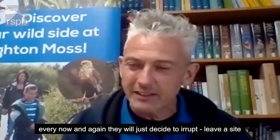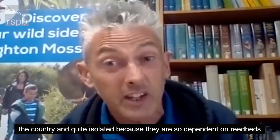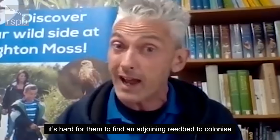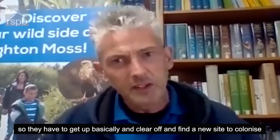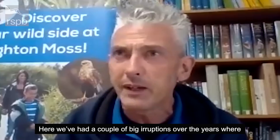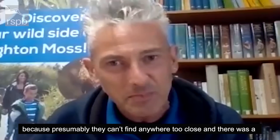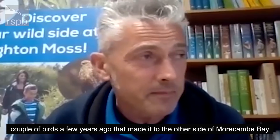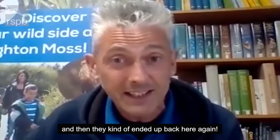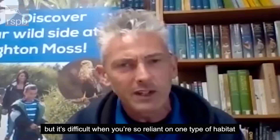Every now and again, they will just decide to erupt — they'll leave a site and go and try to find new areas to colonise. They're quite spread around the country and quite isolated because they are so dependent on reed beds, and reed beds are still quite rare habitats in this country. So it's hard for them to find an adjoining reed bed to colonise. Here, we've had a couple of big eruptions over the years where birds disappear for a while and then come back again, presumably because they can't find anywhere close enough. A couple of birds a few years ago made it over to the other side of Morecambe Bay and were found at Walney Island nature reserve, then ended up back here again. It's a kind of strange phenomenon — a way of expanding their range — but it's difficult when you're so reliant on one type of habitat.